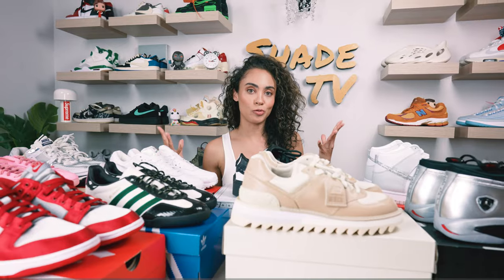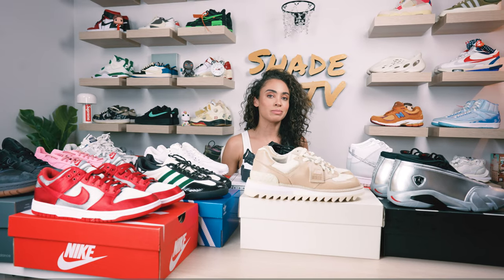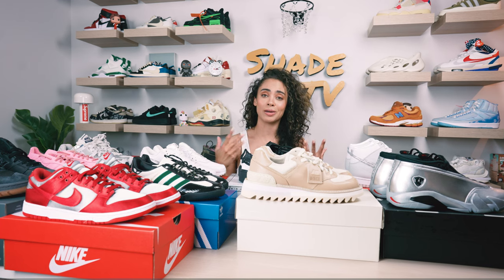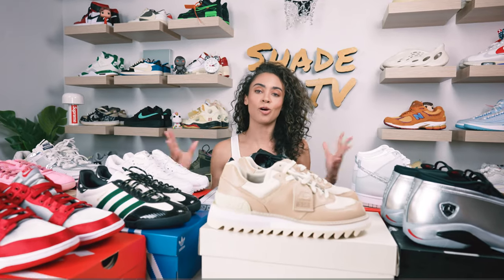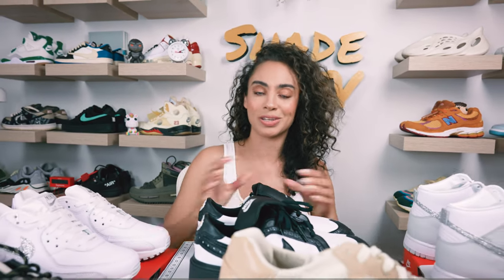Those are some of my top 10 picks for just amazing sneakers to have on hand for some nice fun events — whether it's a party, a red carpet event, or even just being a guest at a wedding. These are all great options to choose from. Hopefully this helped give you some ideas of different sneaker options to really have fun and dress up. That is it for this episode. My name is Marissa Hill, this is Shade TV, and we will catch you all next episode.